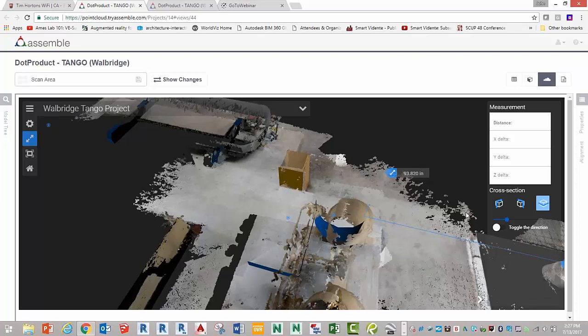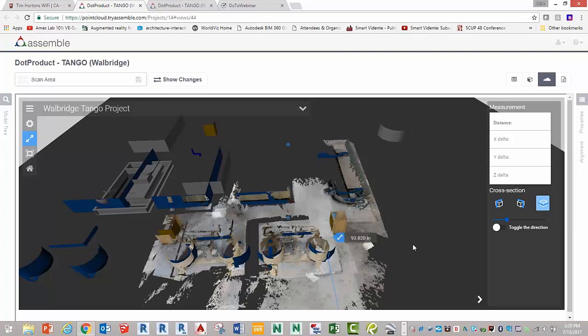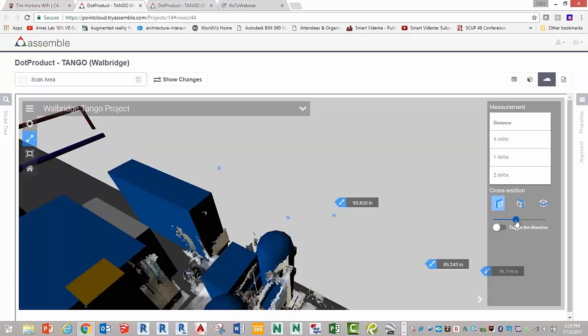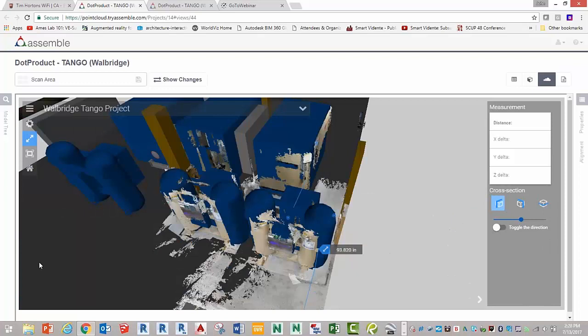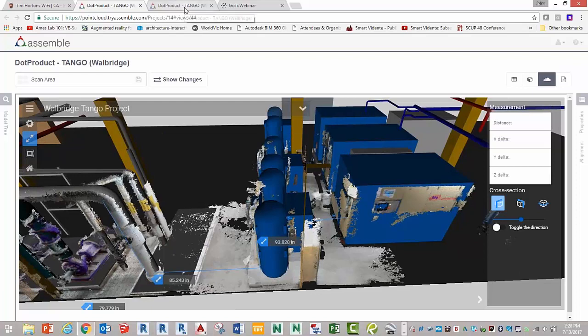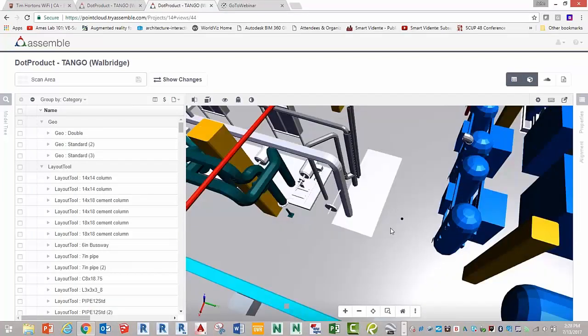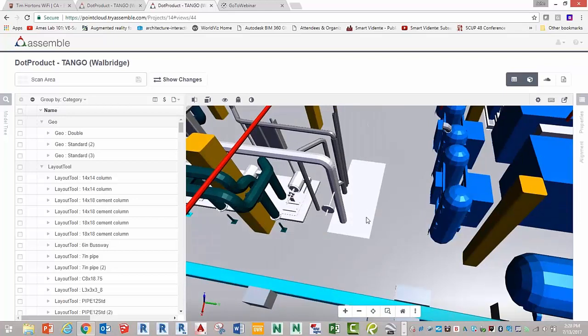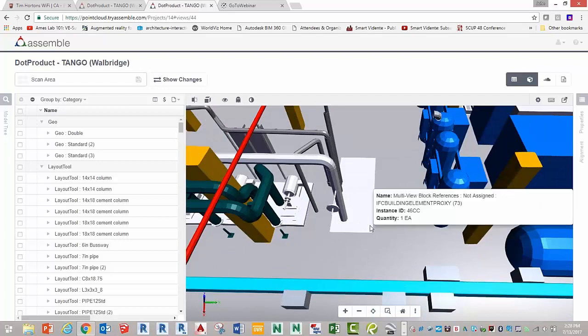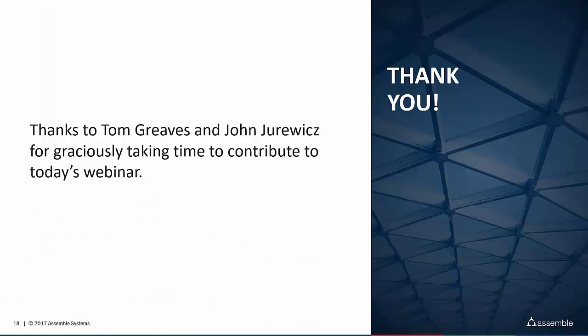So to recap: we've got a really cool section tool, the mixture of scan data with model data — point cloud and model data mixed — the ability to section, and the ability to measure readily with the measure tools. If you just want to switch back to model view, that's easy to do too. You can do a quantity extraction right to Excel, and compare versions of the model just as you always could in Assemble, which has very powerful tools there. I want to give our warmest thanks to both Tom and John for spending time not only providing this info and preparing for today's webinar, but for all the help along the way to get us to this point at Assemble.